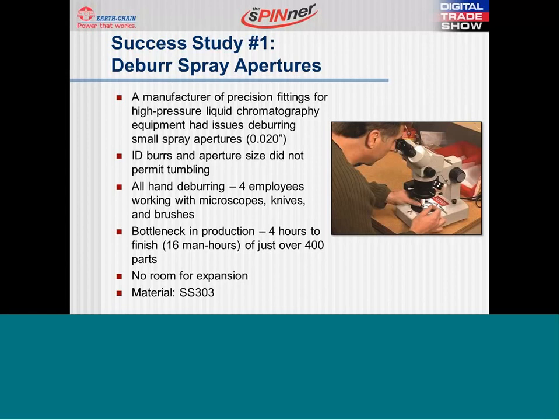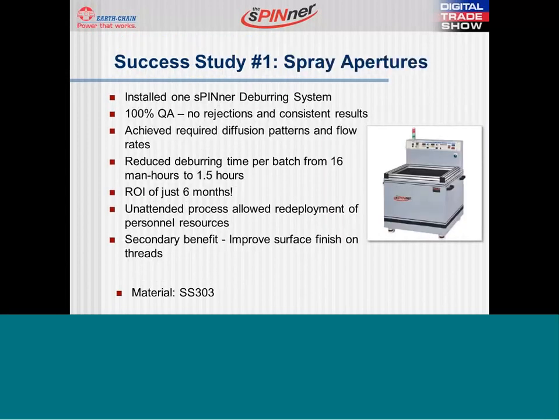The company had been relying on hand deburring processes to finish these parts. Deburring became a bottleneck in their production as it took 16 man hours to deburr 400 parts. They did not have room to expand their deburring department. After sample testing the customer's parts in the spinner and performing a production runoff, they moved forward with the acquisition of one spinner deburring system.